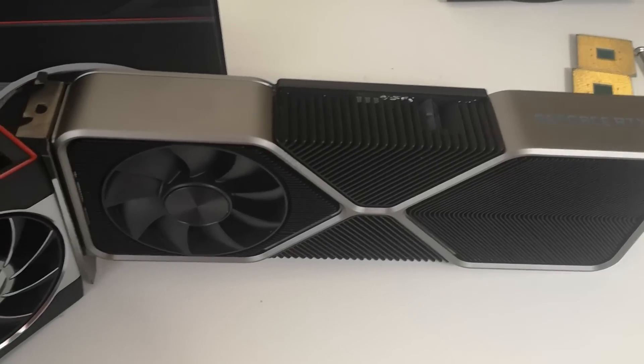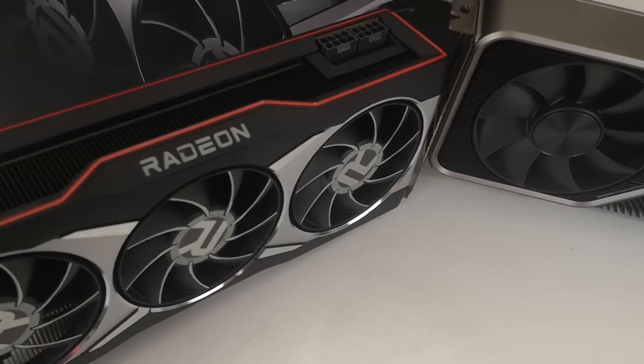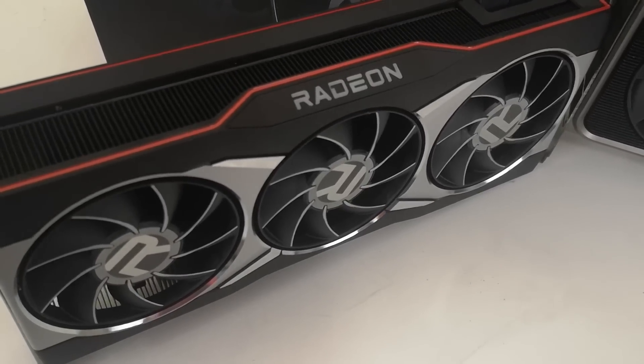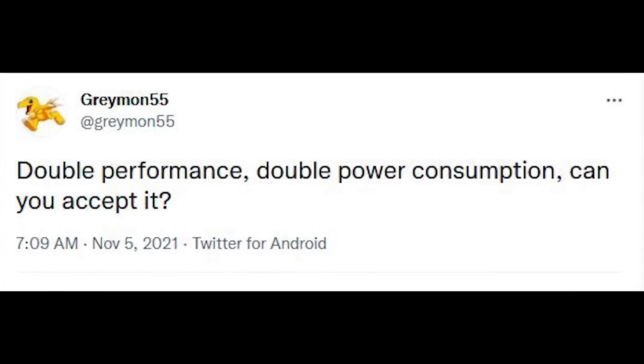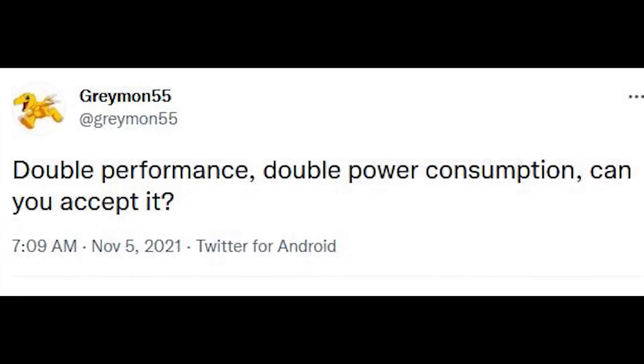More recently, there's been an awful lot of discussion regarding the power consumption for Lovelace, and to a lesser degree the RDNA 3 architecture from AMD. There's been a very interesting tweet from Grayman — I'll link his Twitter account in the description. The bottom line is that he's basically insinuating that Lovelace could have up to a 2 times increase in power consumption versus what we have with Ampere.